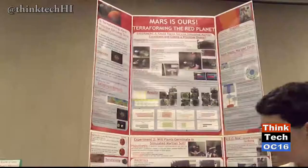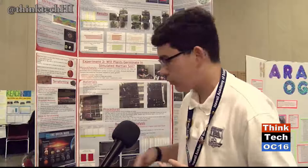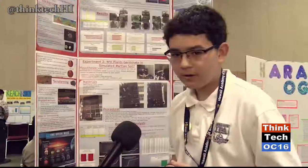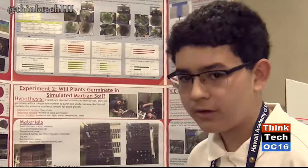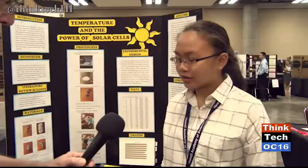I'm Ian from Island Pacific Academy. I chose this project because things in the news have been showing that terraforming can be done sooner and sooner, and I wanted to do a project showing ways we can terraform. I simulated the environment on Mars and showed that the Mars environment can actually be an even better place to grow plants than on Earth. In the soil there are nutrients that help plants grow better, and more carbon dioxide in the atmosphere can help plants go through photosynthesis more efficiently.